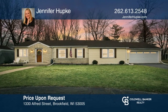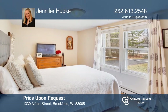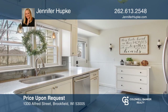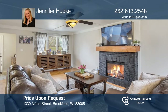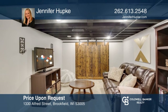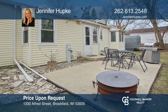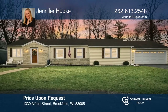Located on a quiet cul-de-sac is where you'll find this three-bedroom, two-bath ranch on a wooded third-of-an-acre lot. The kitchen is bright, allowing for morning sun with beautiful white cabinetry. Wood floors flow through the great room with a natural fireplace at the heart of the home. All that's left to do is kick up your feet and say it feels good to be home. Make yourself at home by scheduling a tour with Jennifer Hupke.